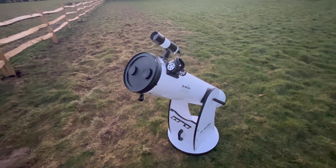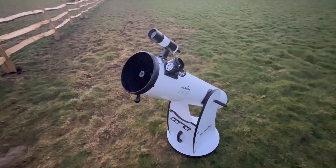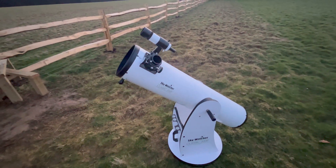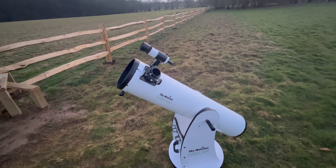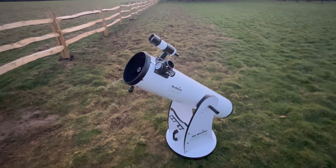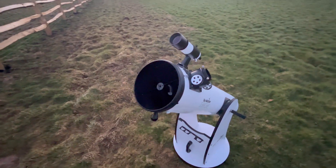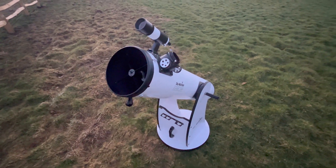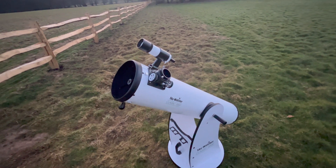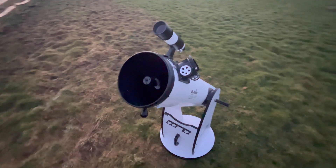This one only cost me £400, so not too bad. I've also spent extra money on things like lenses, adapters, and a laser collimator, but the most expensive lens was £70 — a two-times Barlow lens. The hobby can get quite expensive if you want other things like star trackers and more advanced equipment.